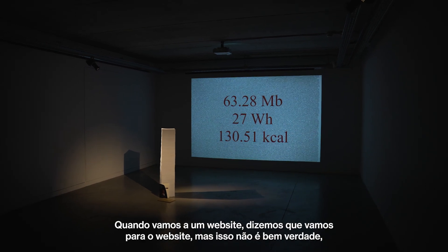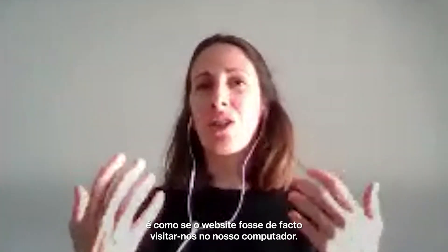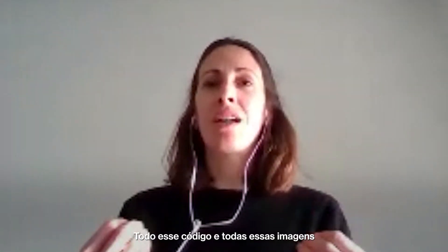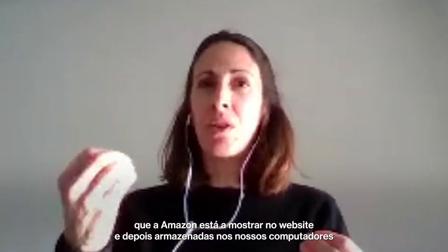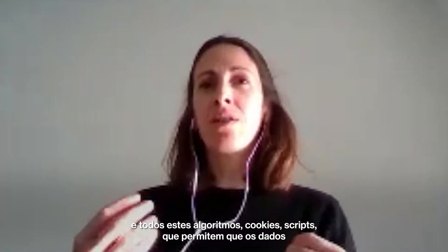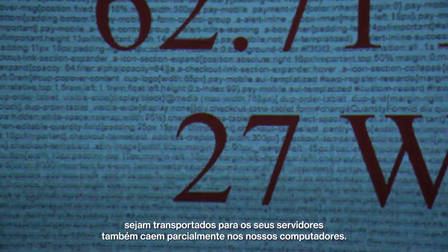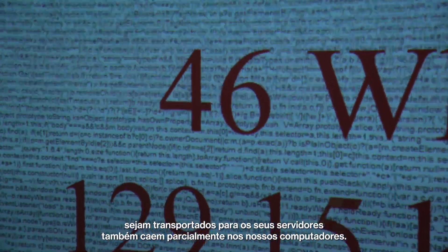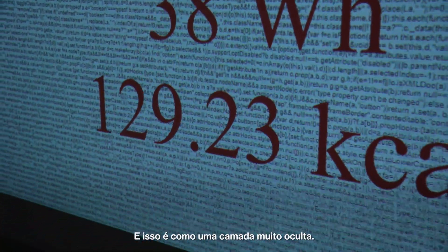Why do we say we go to a website? That's not generally true. The website is actually coming to visit us on our computer. All the code and images that Amazon is showing when you're on the website — they're installed in our computers. And all these algorithms, cookies, and scripts that allow data to be transported to their servers also fall partially on our computers.